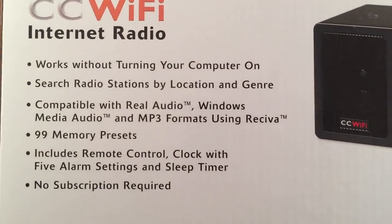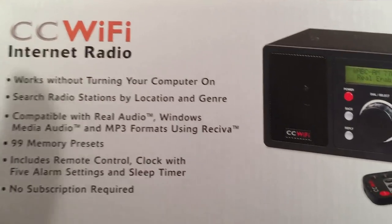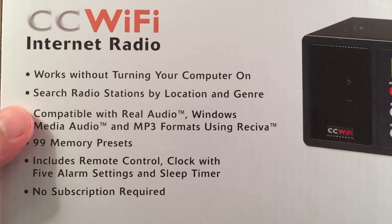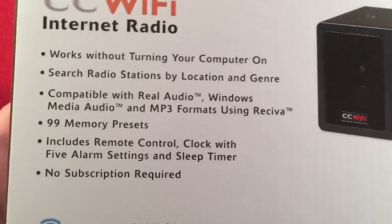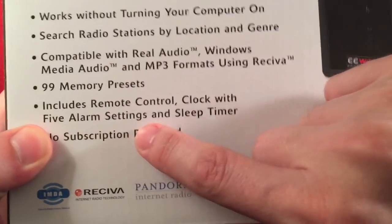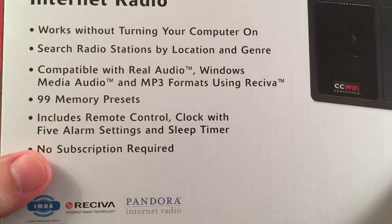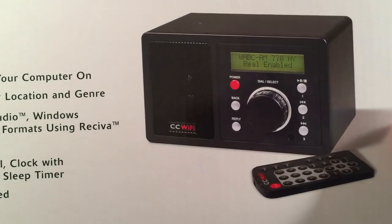It works without turning your computer on — that's a beautiful thing. That's what I wanted to get away from: turning my computer on and streaming a radio station that was fading on my AM radio. You can search radio stations by location and genre. It has 99 memory presets, includes remote control, clock, five alarm settings, and a sleep timer. No subscription required — that's a big deal. You don't have to pay any extra money.